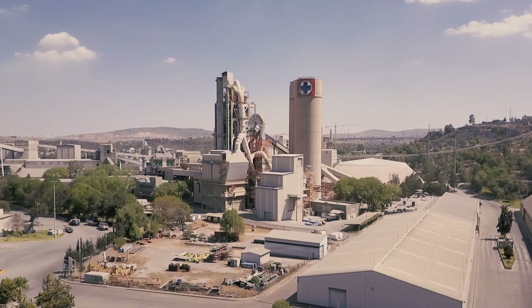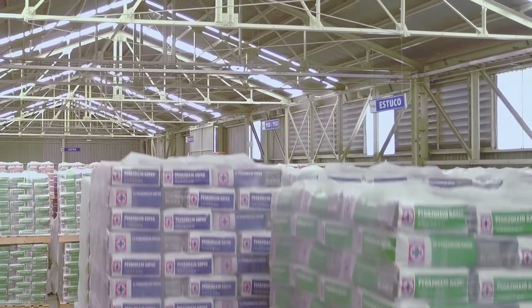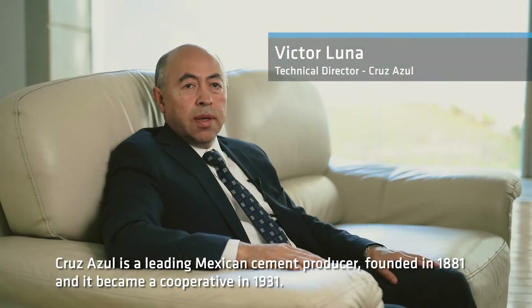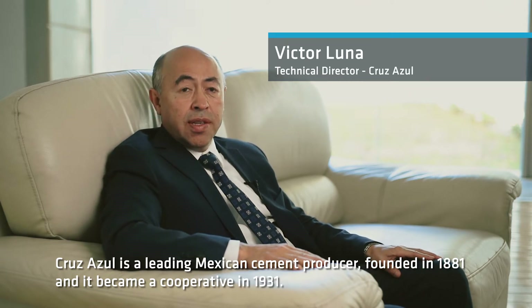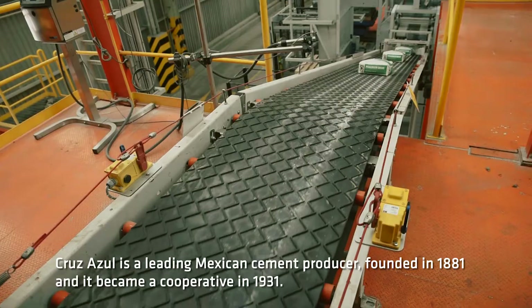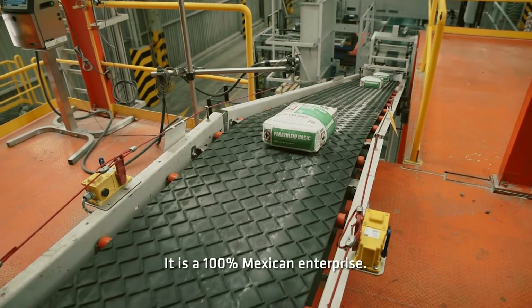With a total of four cement plants located throughout Mexico, Cruz Azul's cement production represents 22% of the national market. Cruz Azul is a leading Mexican cement producer, founded in 1881 and became a cooperative in 1931. It's a 100% Mexican enterprise.